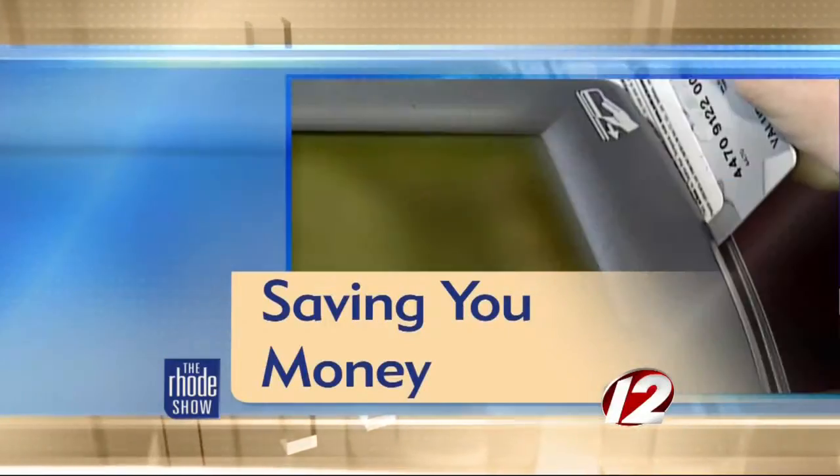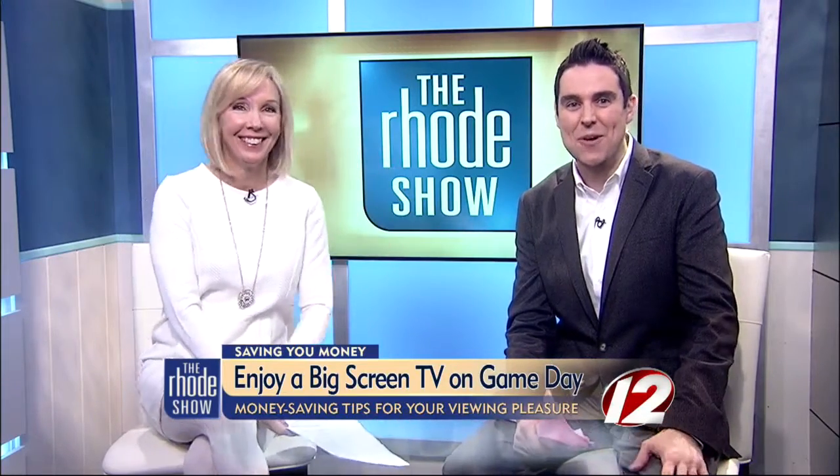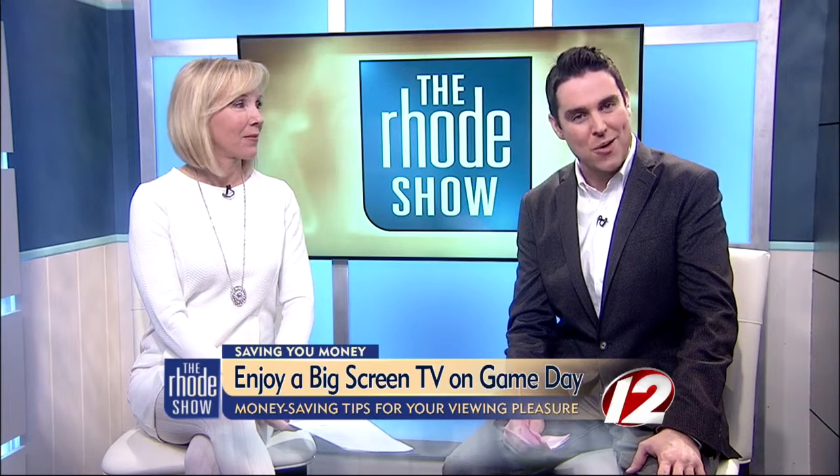Saving you money, we are talking game day parties. So you're not going to the Super Bowl? You still want to watch the big game on a big screen TV. Well, big screen TVs are hugely popular for making your party one to remember. But if you don't have one, no worries. Consumer reporter Susan Hogan joins us now with more on how you can get one for the big day.